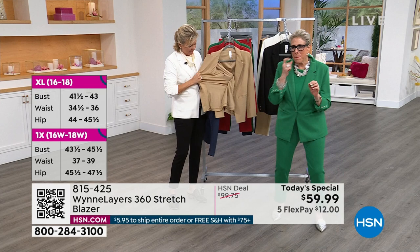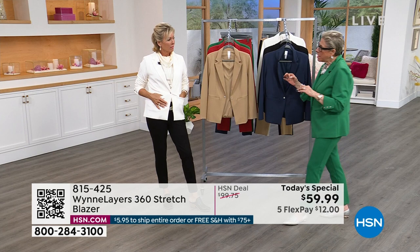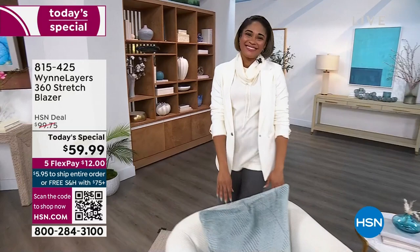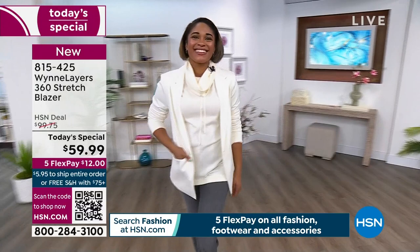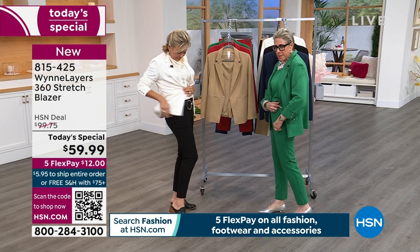Here's the thing: you can machine wash this. I rarely dry clean my blazers — I can go a whole season without washing them. But a steamer will do it. This is our 360 stretch — it's an extremely high quality Ponte. You've got the cute little zippers, and by the way, they're also in the pants. Same little zipper in the matching pant, which is kind of cute.